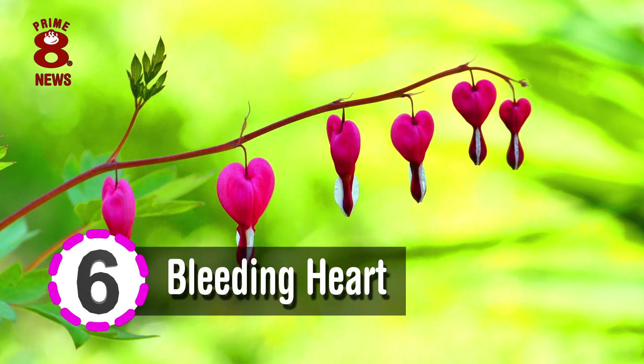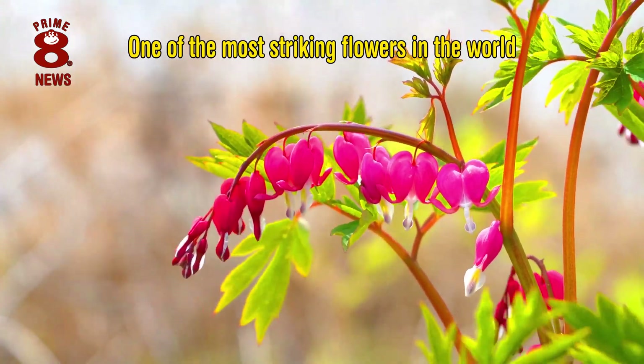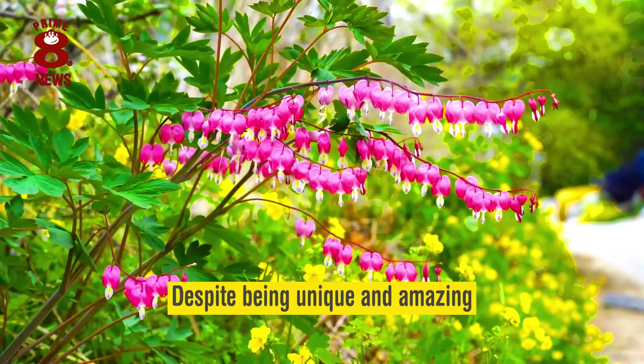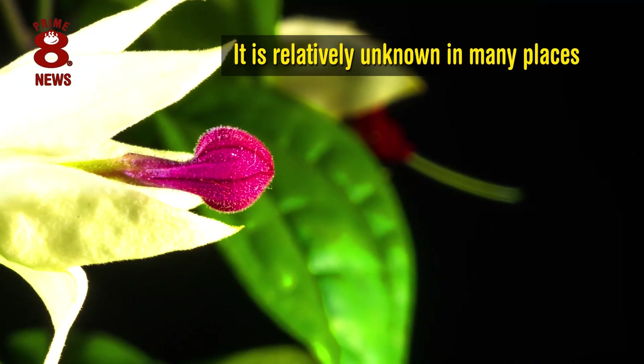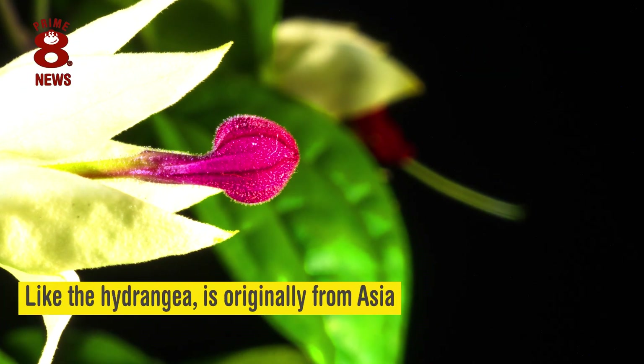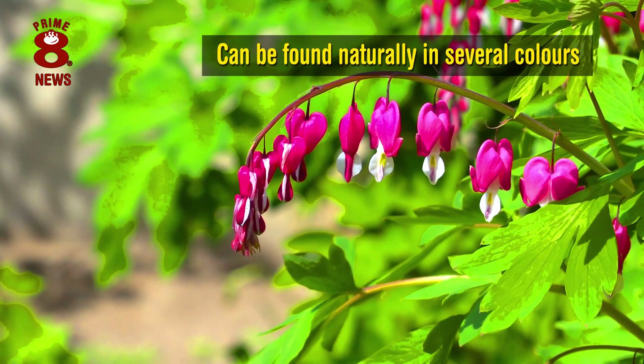The bleeding heart flower, actually called Dicentra, is one of the most striking flowers in the world. Despite being unique and amazing, it is relatively unknown in many places. This flower, like the Hydrangea, is originally from Asia.